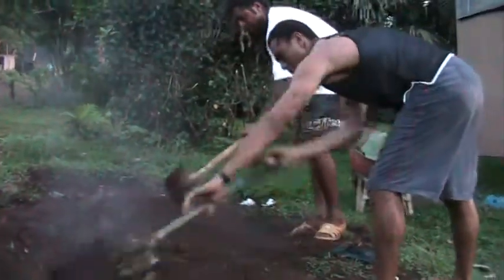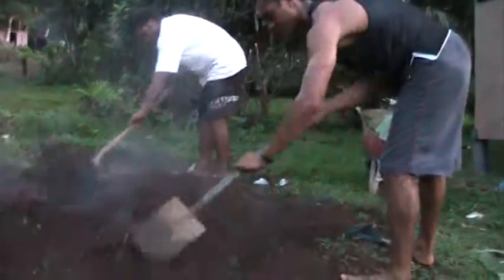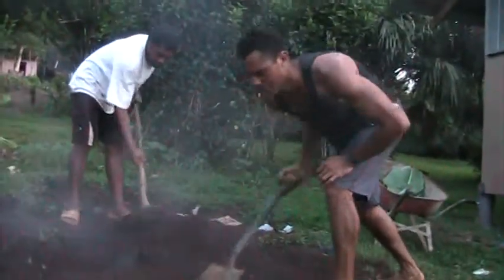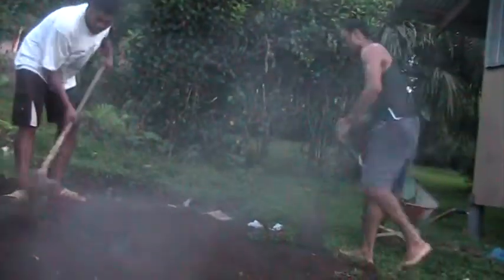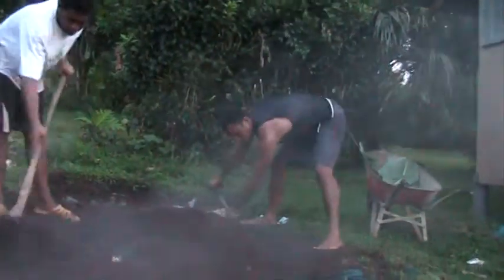Daddy? And Mika? Digging. Look. There you go. See? They're working. Working. Digging. Diggle, diggle!